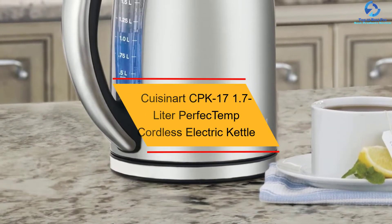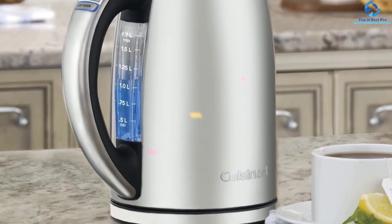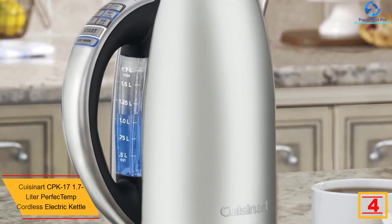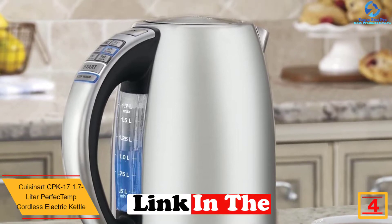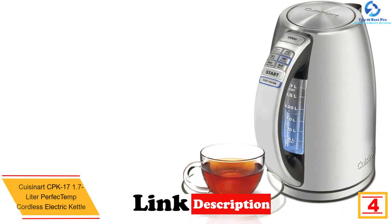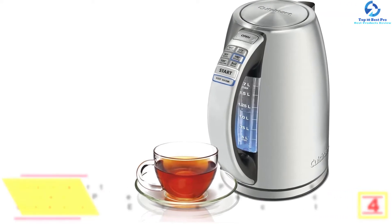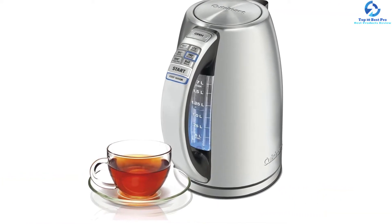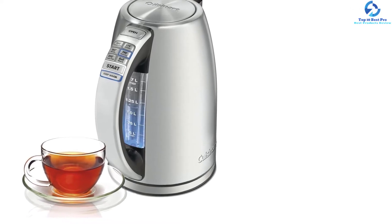At number four, we have the Cuisinart CPK-17 1.7-Liter Perfect Temp Cordless Electric Kettle. This 1500-watt, 110-volt kettle features a concealed heating element and a one and two-thirds liter capacity. For extra convenience, it offers six preset heat settings for steeping tea at the right temperature.